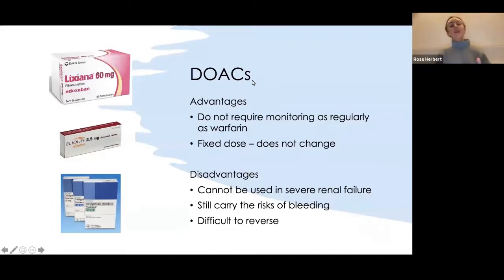The main DOACs are rivaroxaban, apixaban and dabigatran. In patients with new AF, we like to start them on a DOAC if possible because it's much easier than warfarin — they don't need regular INR checks, it's a fixed dose, and the dose doesn't change. The main drawbacks are that they can't be used in dialysis patients or severe renal failure, and they're very difficult to reverse. With warfarin you can reverse with vitamin K, and with LMWH you can omit a dose, but with DOACs it's very hard.